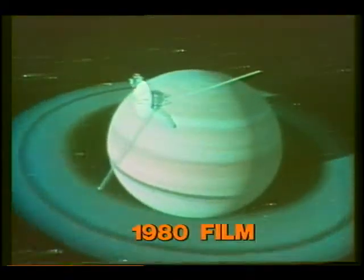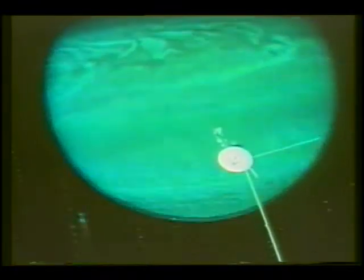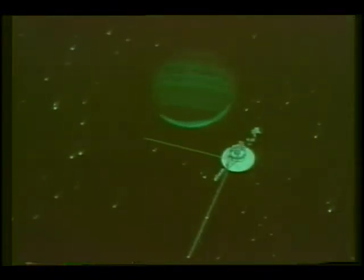Next August, Voyager 2 will approach Saturn, pass by the ringed spectacle of gas and ice from a different angle, and then fly on to Uranus, arriving there in 1986. It may also travel to Neptune before leaving our solar system. From Earth, it appears as a warm, friendly ball, an integral part of everything living. But up close, it's a churning solar furnace that spouts solar flares in an atmosphere that's constantly changing and explosive.